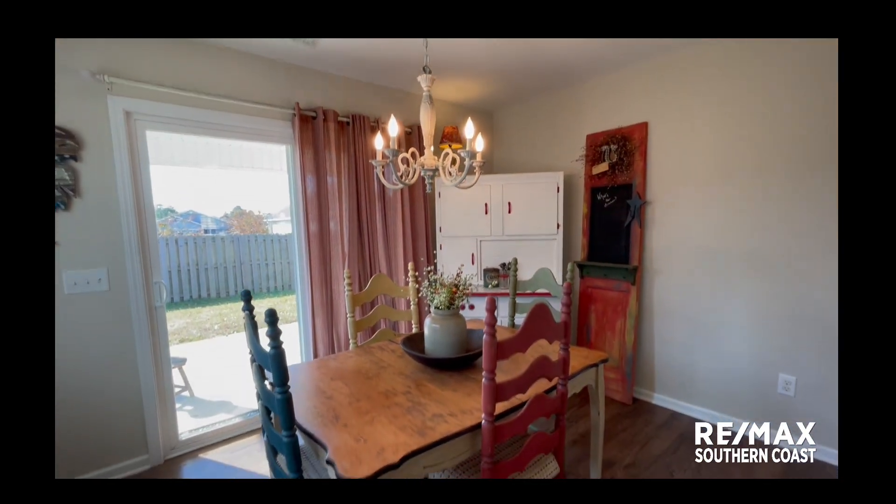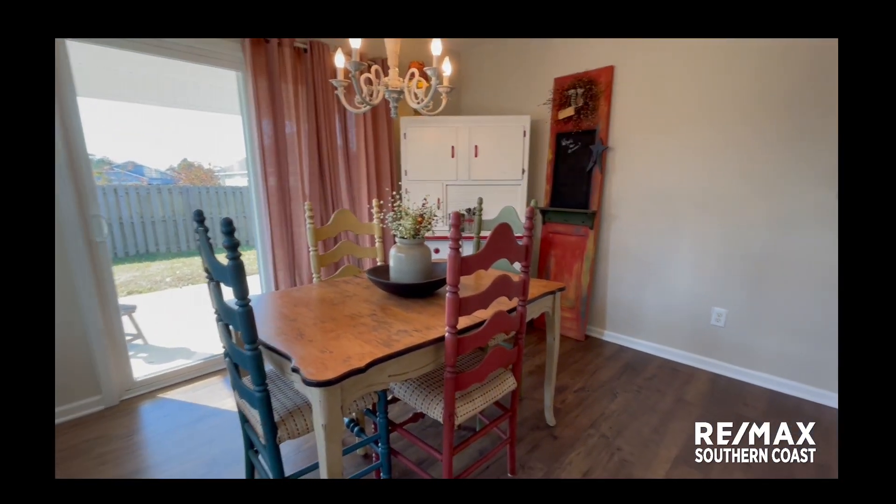It's a beautiful dining room. It's really nice.